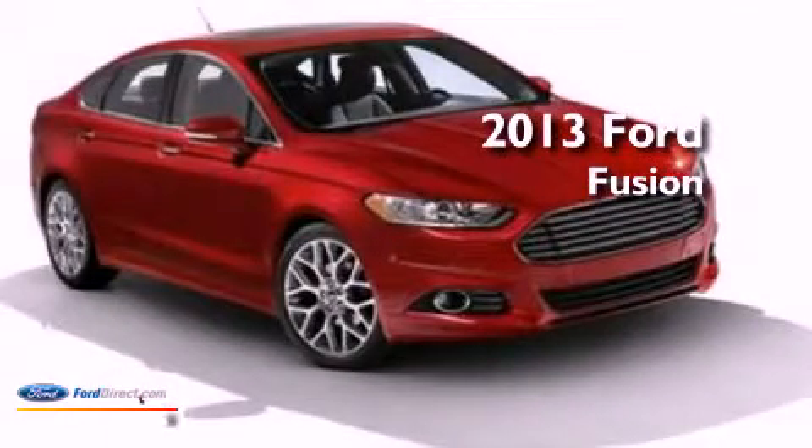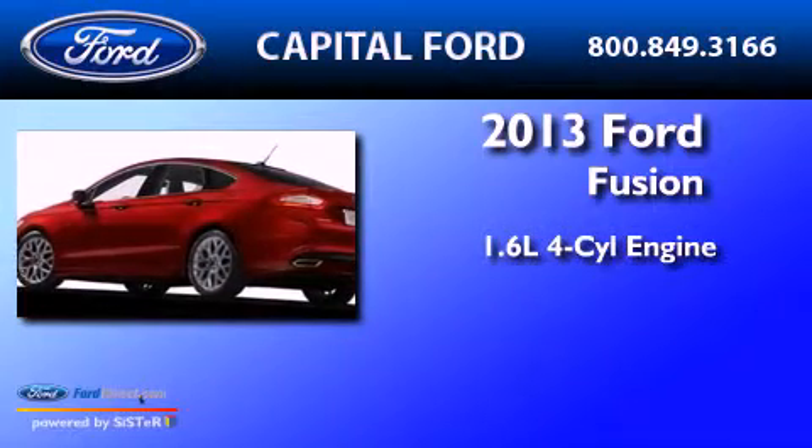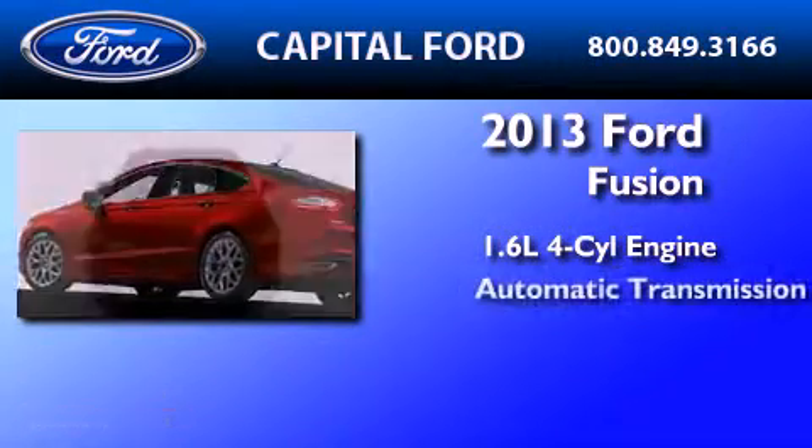This is a brand new 2013 Ford Fusion. It features a 1.6 liter 4-cylinder engine and an automatic transmission.